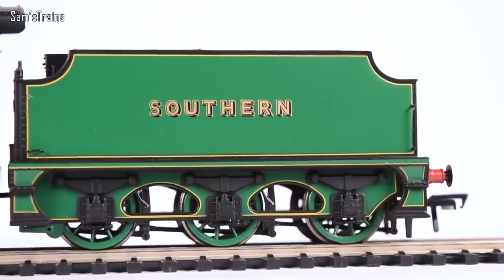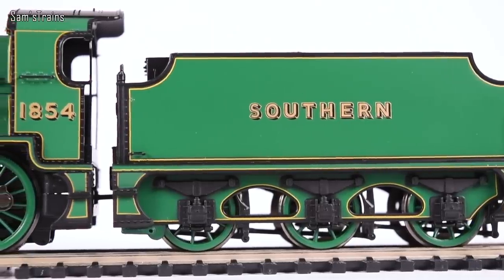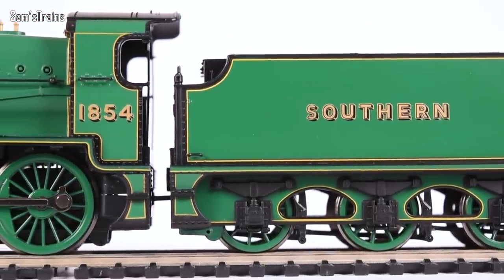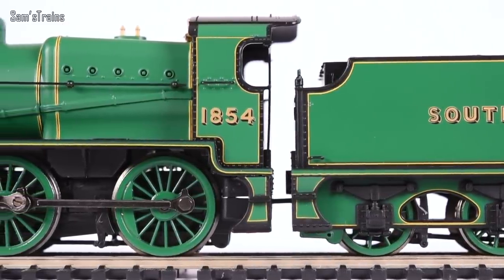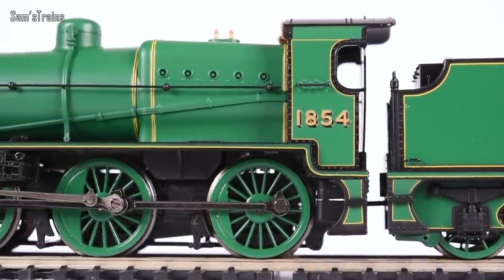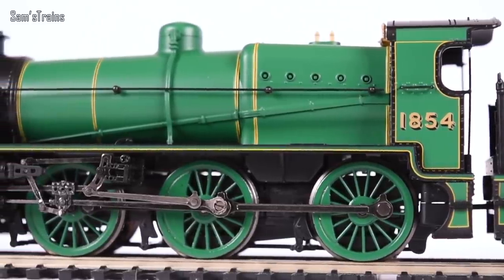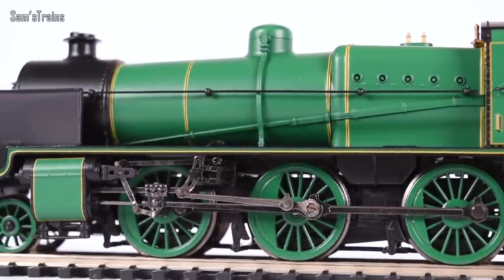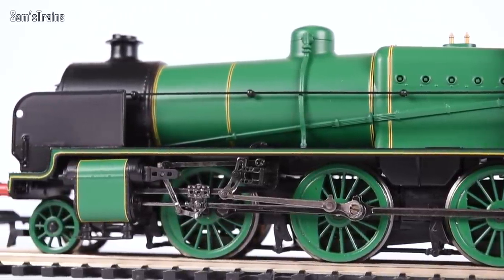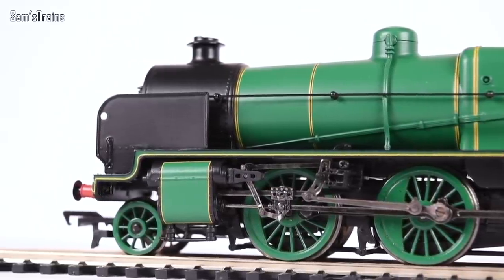So the level of detail is okay, I would say. The price of the loco alone suggested that the level of detail would be much greater than it is. But overall the livery is beautiful, and the overall shape, character and look of the loco is fantastic. It's all going to come down to performance, so let's get it down onto my track and give it a test. I'm not going to set up the train set track it came with — refer to my Midland Marvel video if you want to see what sort of track you get.